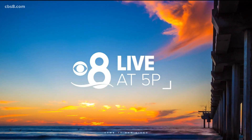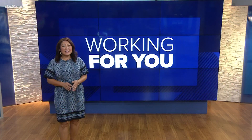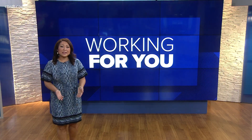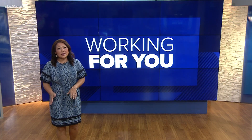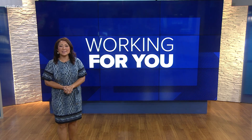This is CBS 8 News Live at 5. It is scorching outside, and over the next couple of days, you are likely going to think about turning on the AC, if you haven't. Good evening and thanks so much for joining us. I'm Marcella Lee.